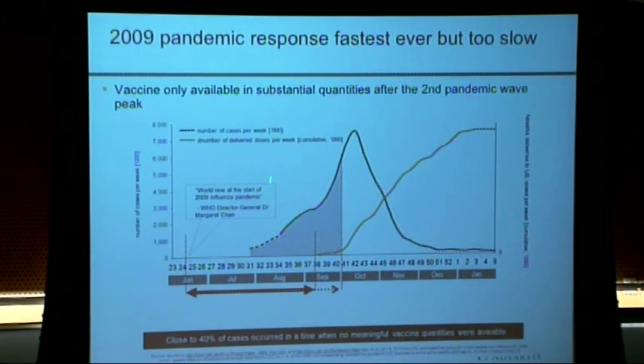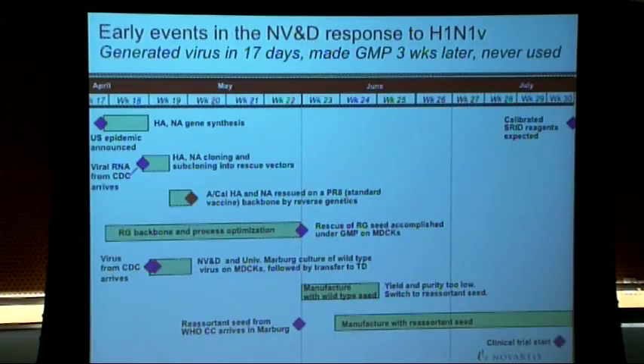The peak of disease in the United States during the second pandemic wave — the one that went down for the summer and came back up in the fall when kids went back to school — preceded the vaccine supply. Vaccine supply came after the second pandemic peak. H1N1 turned out to be not that virulent, but this was a strategy of immunizing the survivors, not a strategy of immunizing people to prevent a pandemic. Clearly, we had to do better.